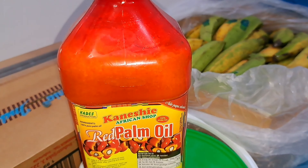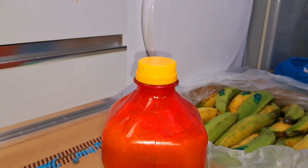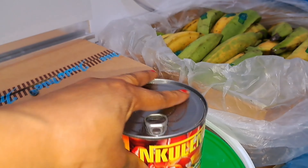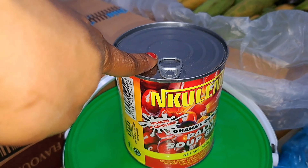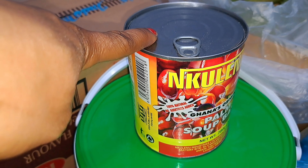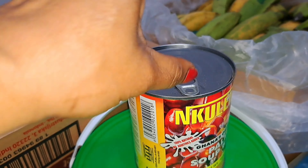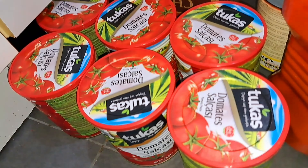Next is the oil — this is a two-liter oil and it costs 9 euro. And this is the palm base. I bought one palm base today because I already have two in the store, so I just bought one extra. This costs 4 euro for one.